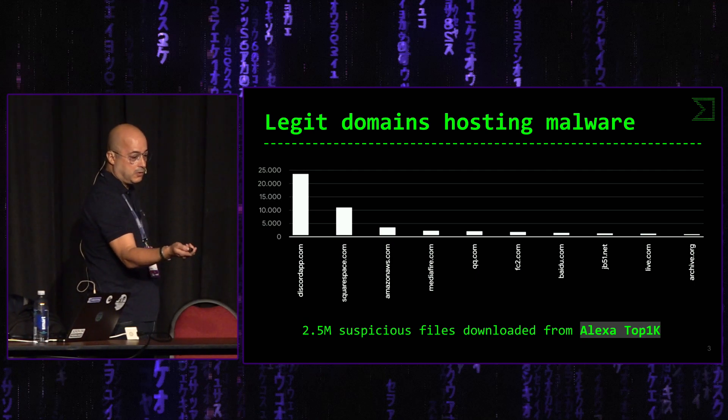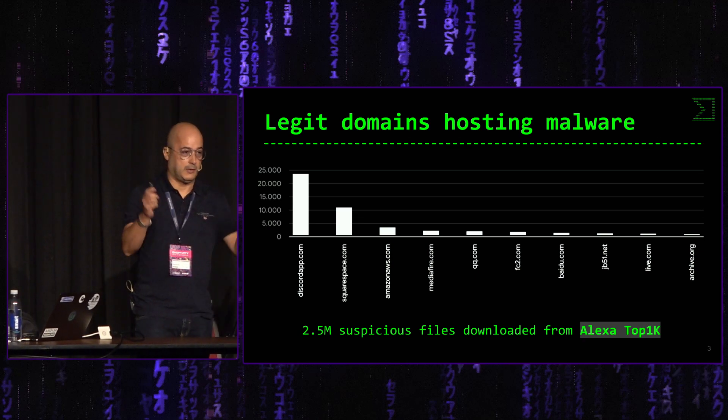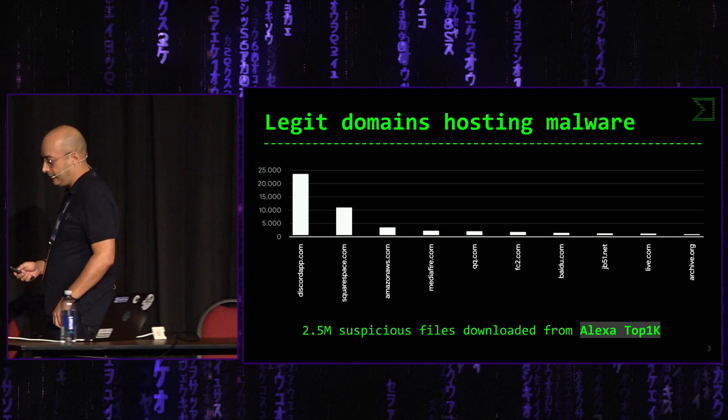Esta información se sacó en junio. Ahora ha cambiado, ha rotado un poco, pero los principales actores siguen estando aquí.